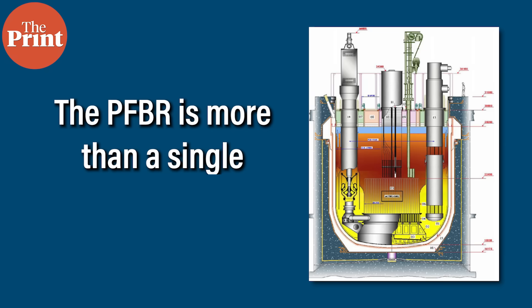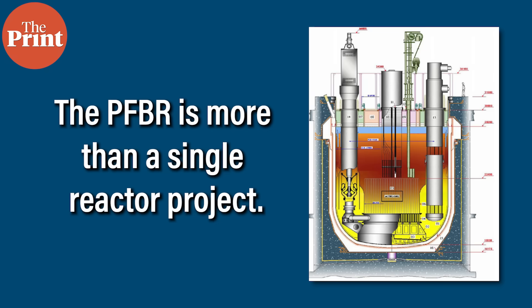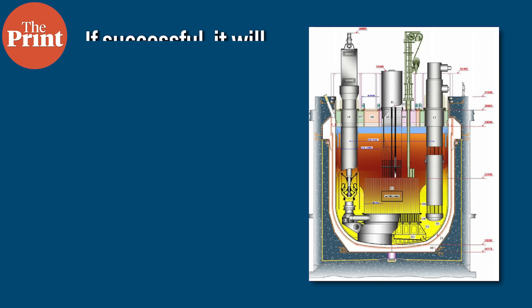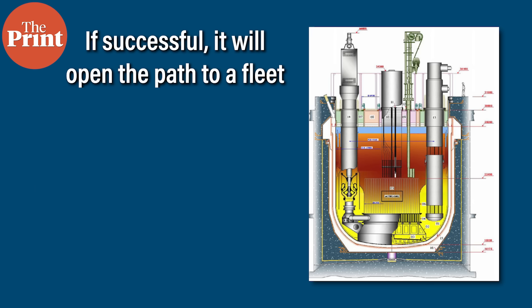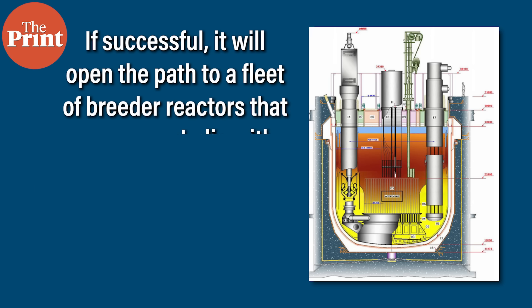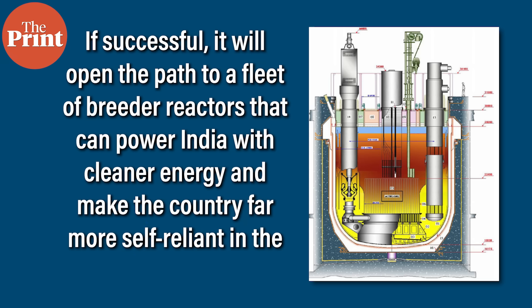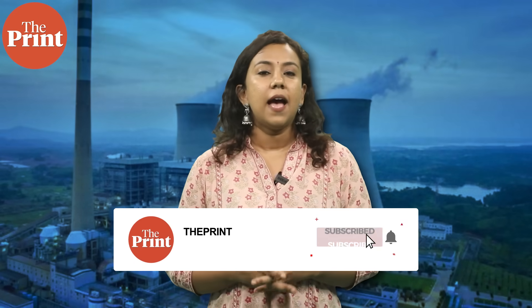The PFBR is more than a single reactor project. It represents a technological threshold and, if successful, it will open the path to a fleet of breeder reactors that can power India with cleaner energy and make the country far more self-reliant in the decades ahead. That was all from me. I am Soumya Pillai and you were watching The Print.